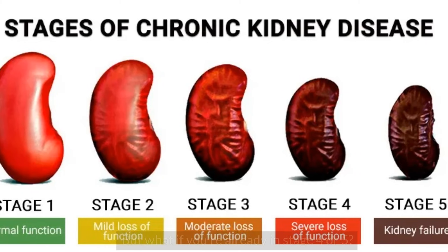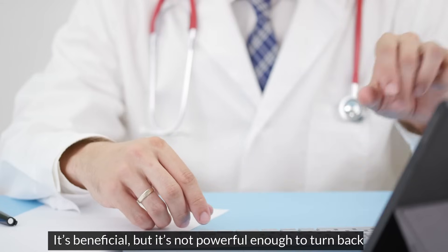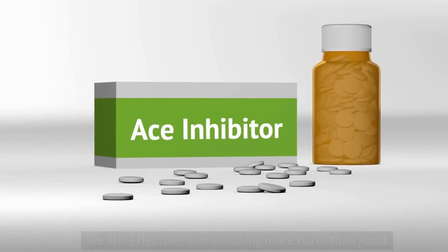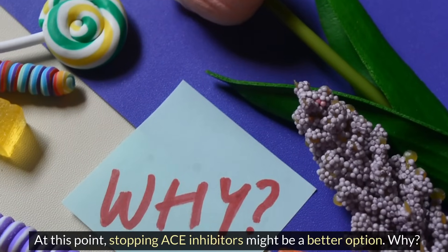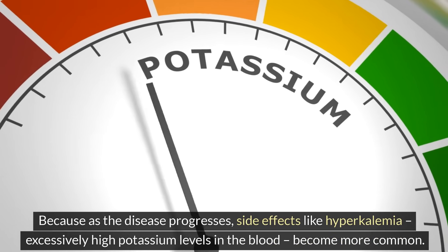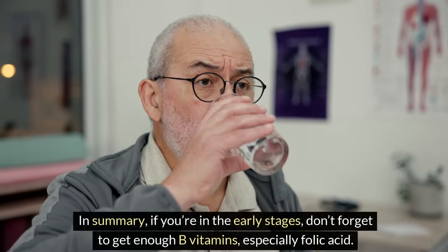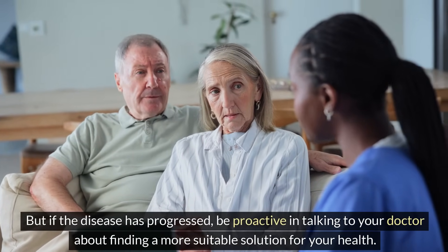But what if you're already in stage 4 or 5? Honestly, if you're at this advanced stage, you shouldn't expect miracles from folic acid — it's beneficial, but it's not powerful enough to turn back time. Instead, you should discuss with your doctor whether your ACE inhibitors are still effective or are causing more harm than good. Studies show that ACE inhibitors and ARBs lose effectiveness in advanced stages of CKD, and stopping ACE inhibitors might be a better option, because as the disease progresses, side effects like hyperkalemia — excessively high potassium levels in the blood — become more common. In summary, if you're in the early stages, don't forget to get enough B vitamins, especially folic acid. But if the disease has progressed, be proactive in talking to your doctor about finding a more suitable solution for your health.